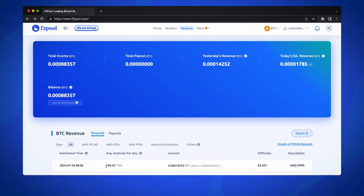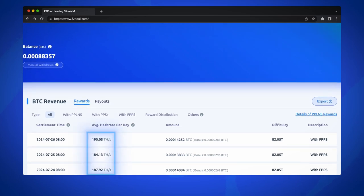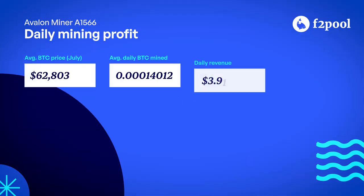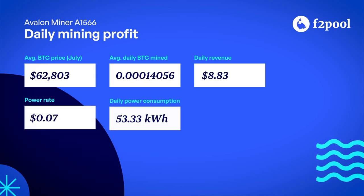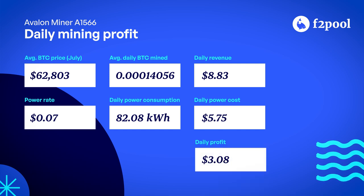Impressive performance overall. So now for the big question: how does this performance translate into rewards? By taking a look at the revenue details for the three days we tested, we can see the average hashrate of 187.37 TH per second. This means the machine earns about 14,056 sats per day. With Bitcoin at an average of $62,803 USD in July and electricity at around 7 cents per kWh, daily net profit comes out to $3.08.